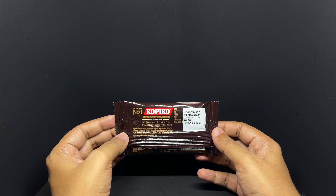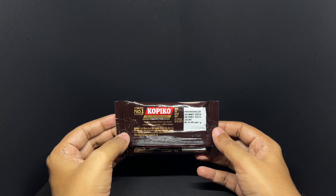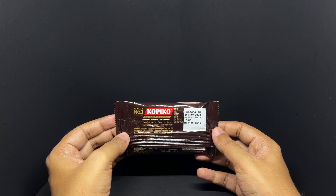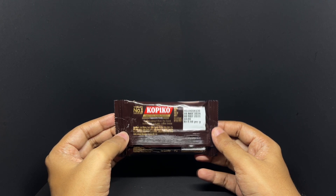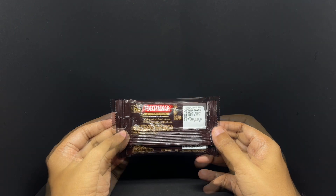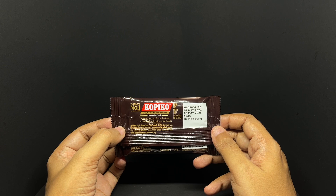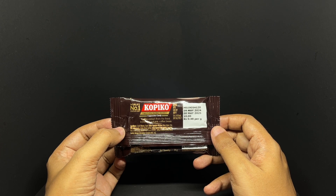Coffee extract from Indonesia's volcanic coffee beans. Ingredients are liquid glucose, sugar, edible vegetable oil, milk solids, coffee extract, edible common salt, emulsifier, soy lecithin, natural food colours, and artificial flavours of coffee and milk.